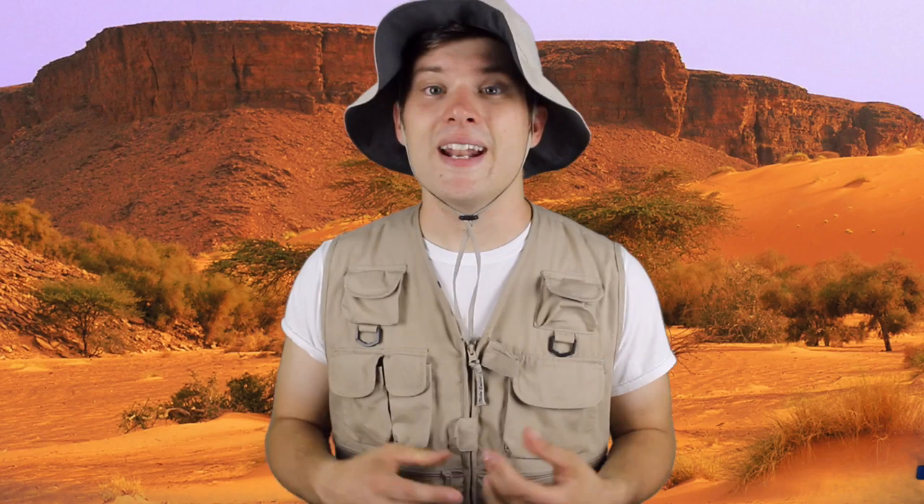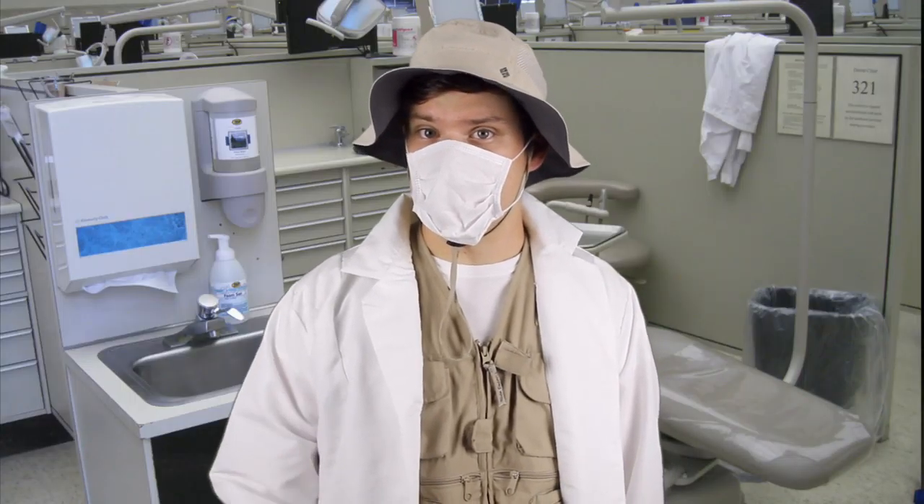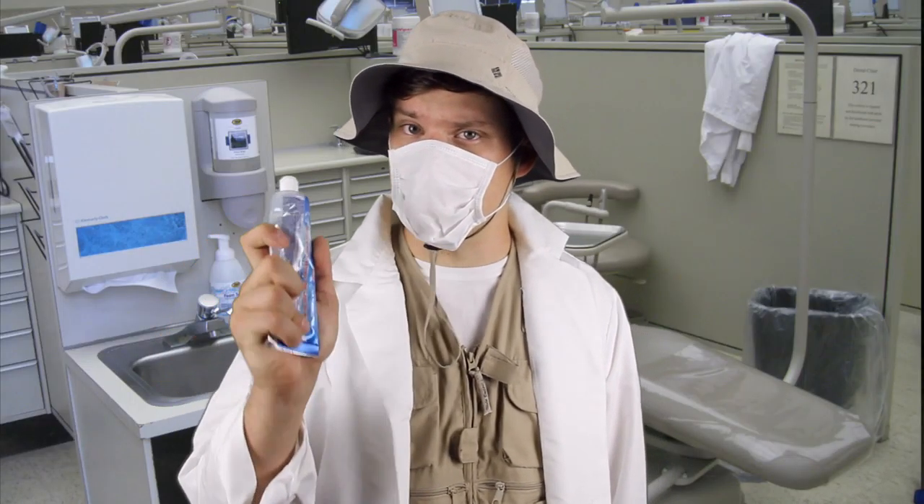Elephants don't use a fork and knife to get their favorite food like you and I do — they use their tusks. An elephant's tusk is made of ivory; it's essentially a really long incisor. Here's a tube, make sure to give the elephant this and remind them to floss!